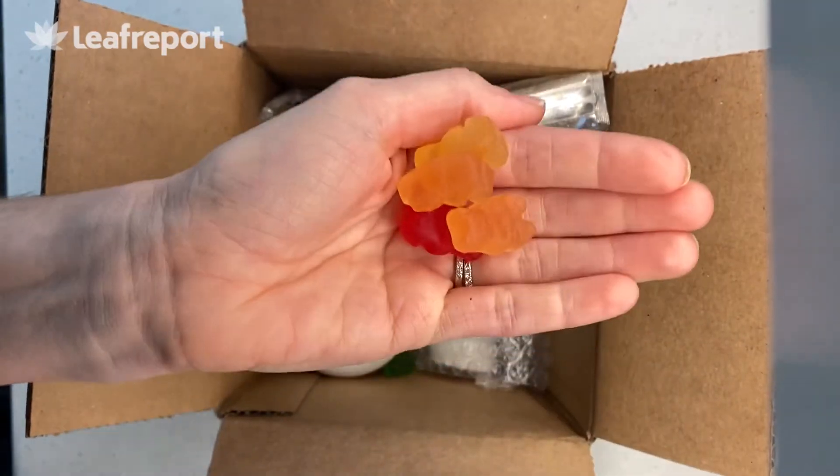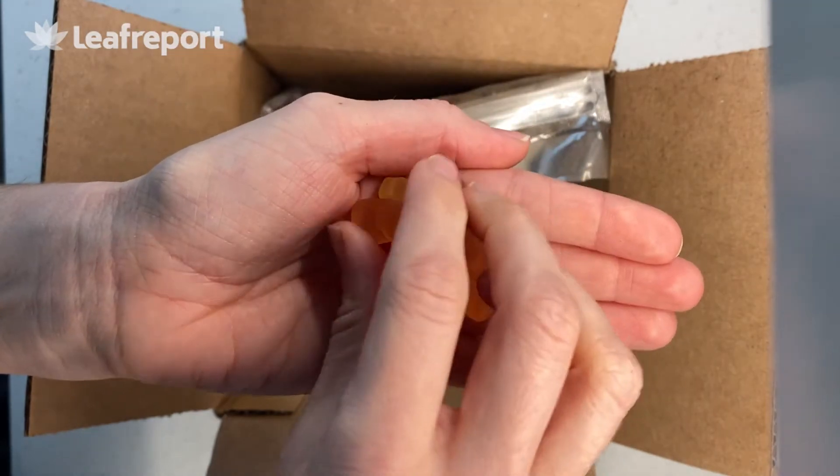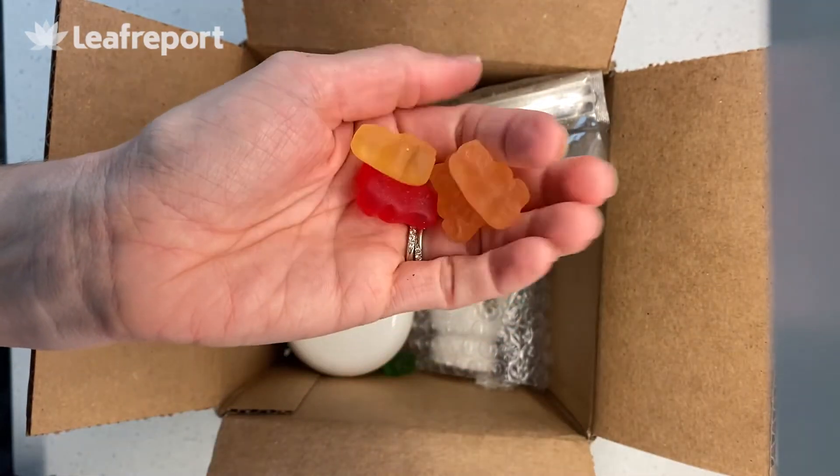They look kind of like your typical gummy bears — little bear shape, squishy. They smell and taste really fruity. There's really no hemp undertones here.